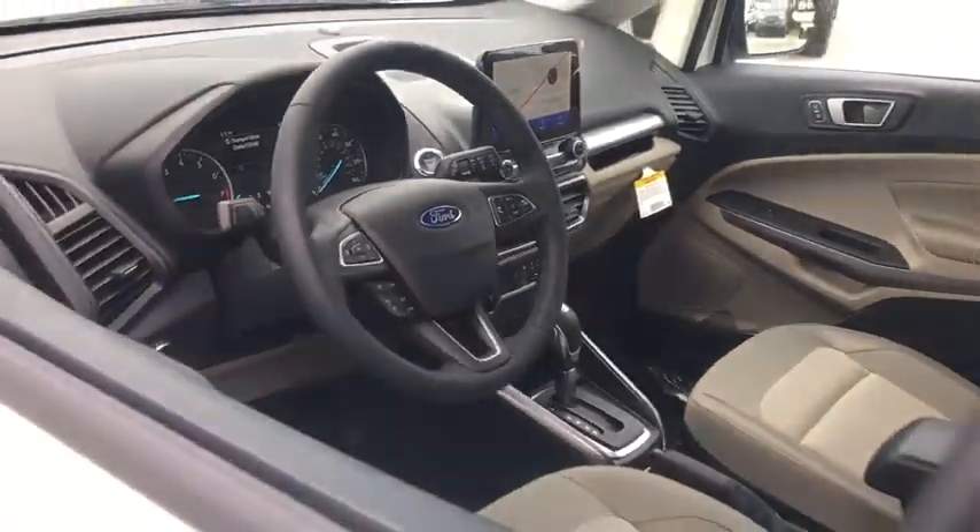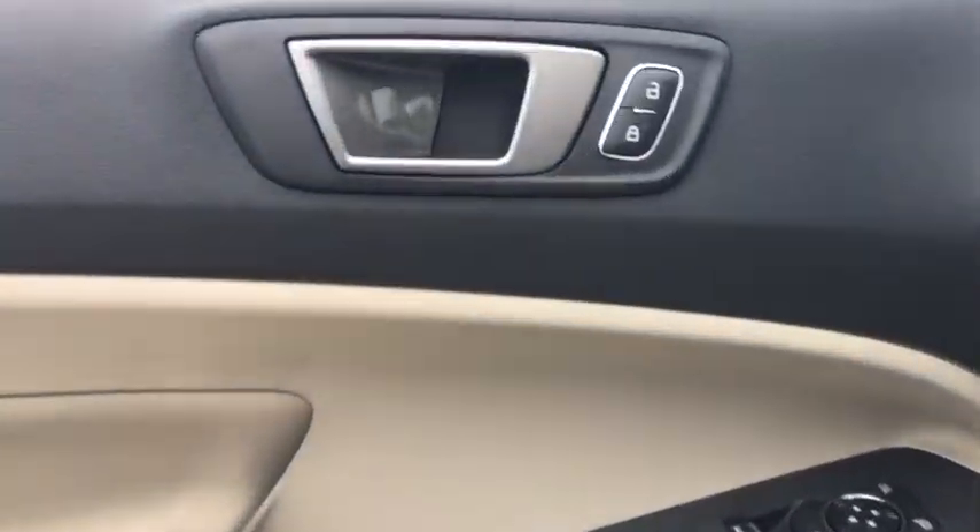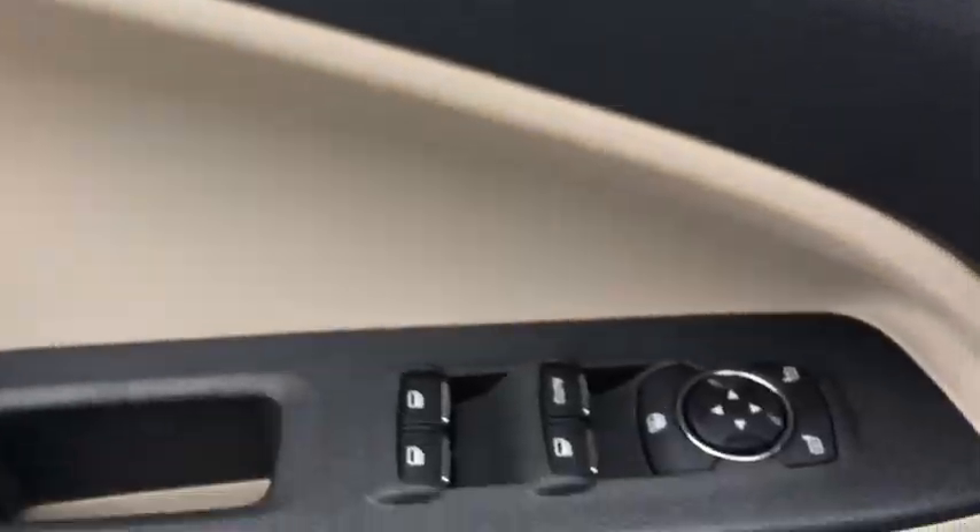Here are some of this vehicle's great options: traction control, leather-wrapped steering wheel, dual airbags, power steering, four-wheel disc brakes, electronic stability control, fog lights, heated front seat, compass.